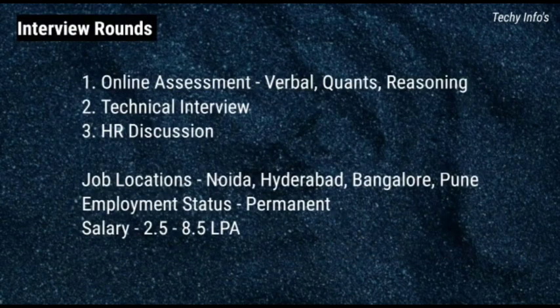The interview round consists of 3 rounds. The first round is online assessment — it consists of verbal, quants, and reasoning. The second round is technical interview. The last and final round is HR discussion. Job locations are Noida, Hyderabad, Bangalore, and Pune. Employment status is permanent. Salary is 2.5 to 8.5 lakh per annum.